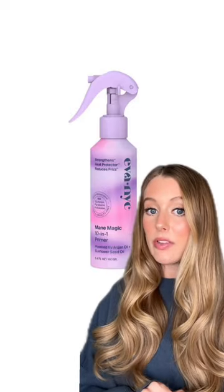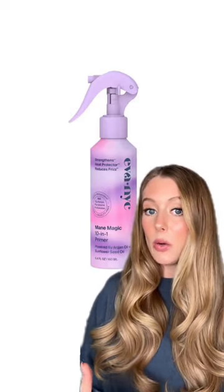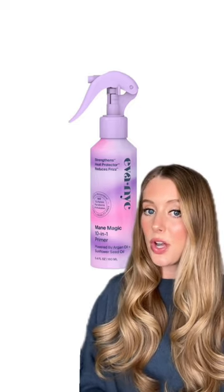If you love an oil mist, then you'll love Eva NYC. It definitely is a little bit oilier than the other options, but it makes your hair feel super soft.